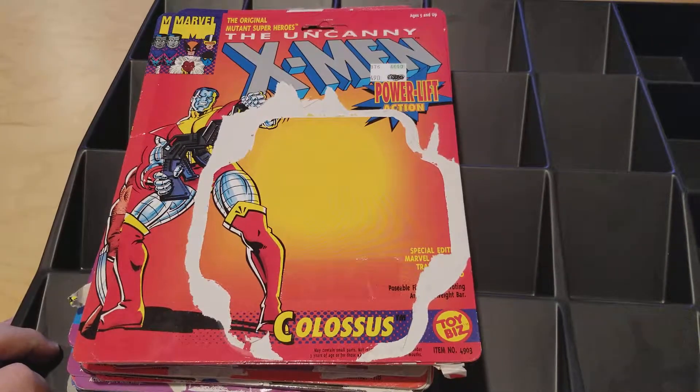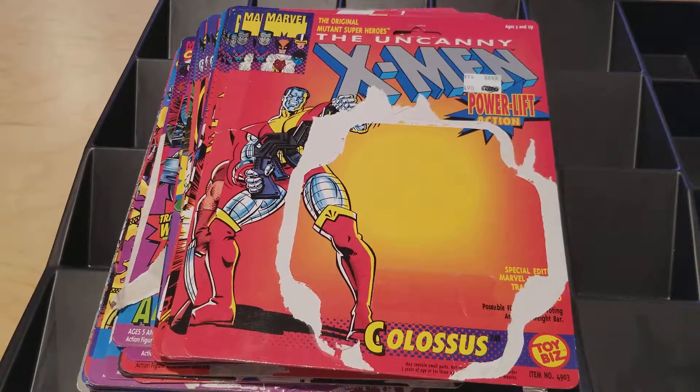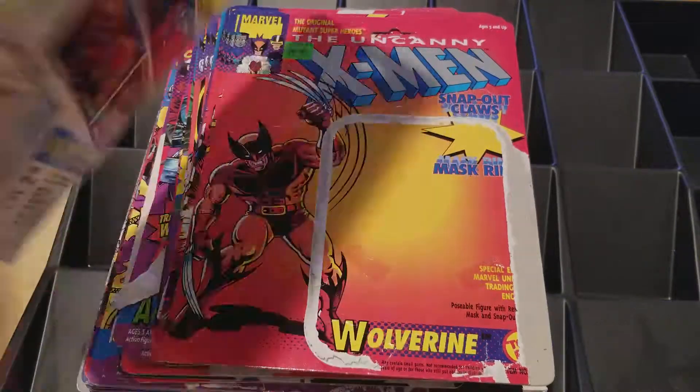Hey everyone, Scott Church here from CategoryOneGames.com. Today I want to take a look at and talk about the X-Men toys from Toy Biz from the mid-90s. These were really cool toys and I always kept these.